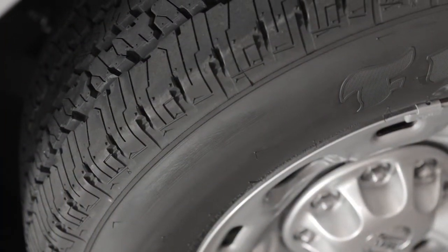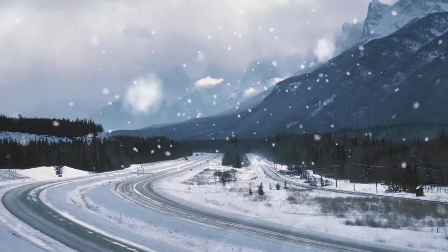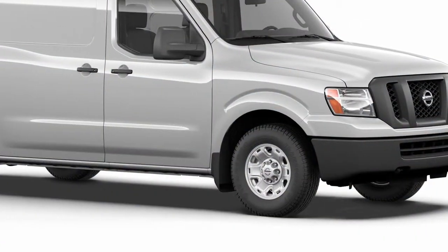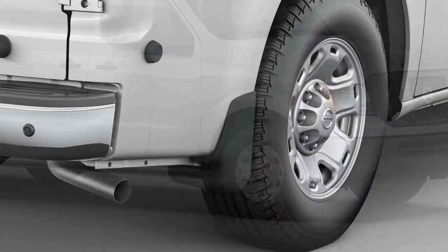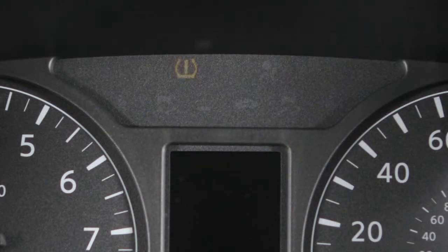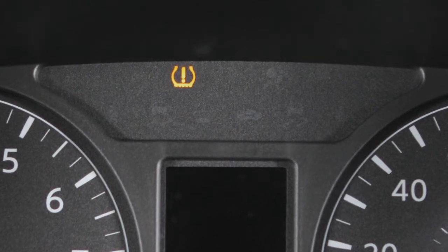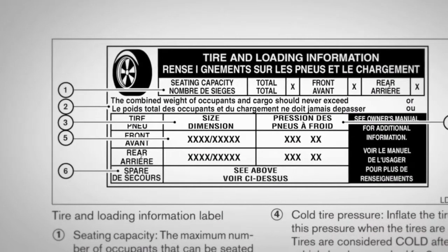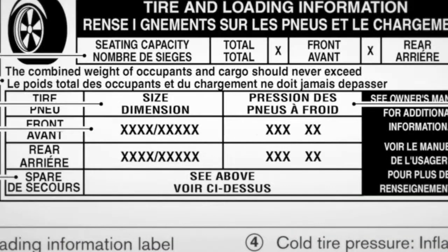Tire pressure rises and falls depending on the heat caused by the vehicle's operation and the outside temperature. Low outside temperature can lower the temperature of the air inside the tire, which can cause lower tire inflation pressure. This may cause the low tire pressure warning light to illuminate. If the warning light illuminates in low ambient temperature, check the tire pressure in all four tires.